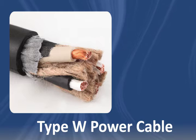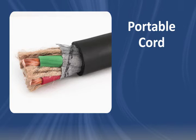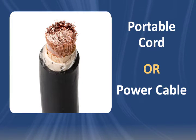Type W cable is a versatile product, suited to a wide variety of functions because it can be used as both a portable cord and a power cable, depending on its construction.